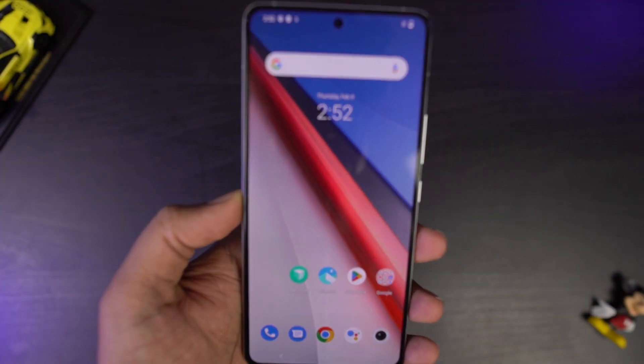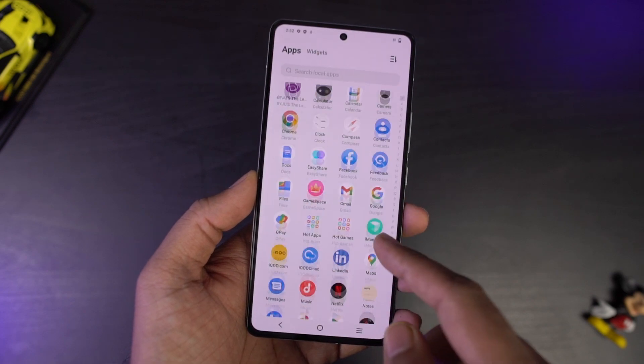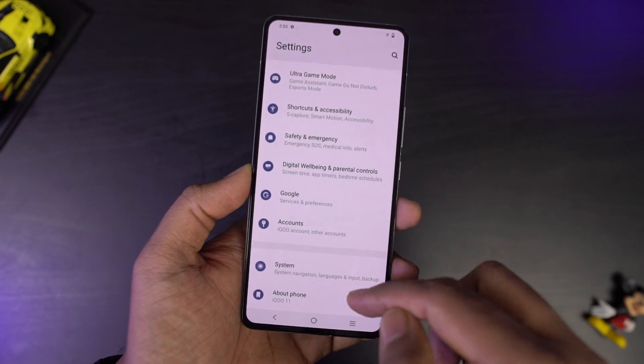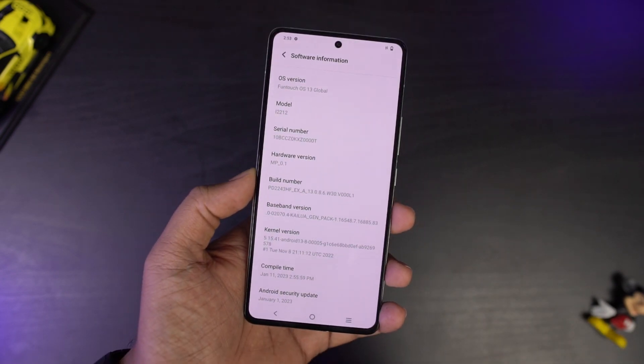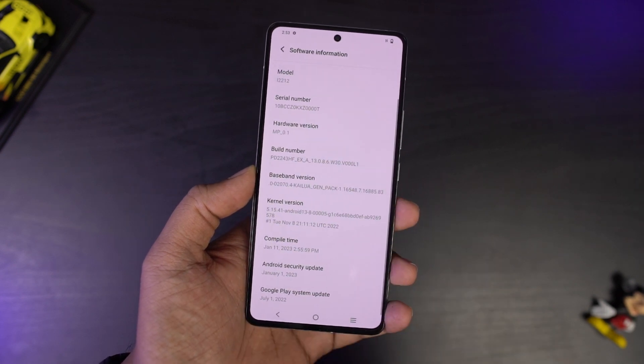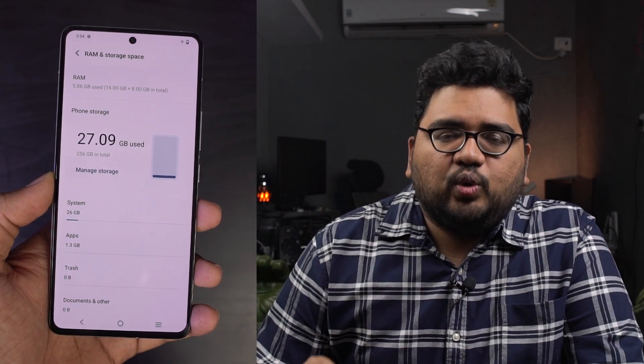This is how the phone looks once turned on and set up. Here's the app drawer — there are a lot of bloatware. Here's the notification area and the settings page. This phone is running Funtouch OS 13 right out of the box based on Android 13, and as of now it has the January 1st security patch. Out of the 16GB of RAM, we get about 10.14GB free right out of the box, and out of the 256GB of storage, we get about 228GB of space for user apps and data, which should be sufficient for most people.